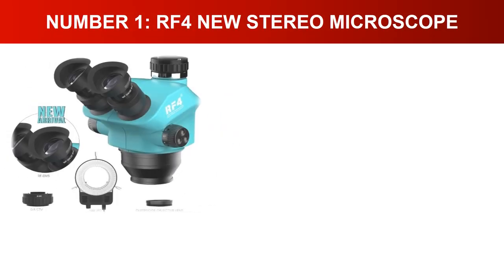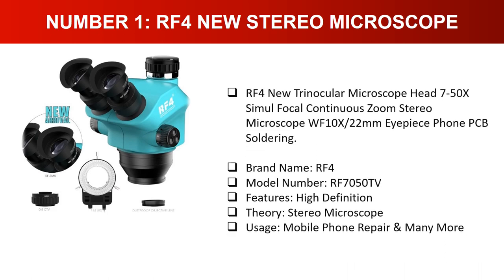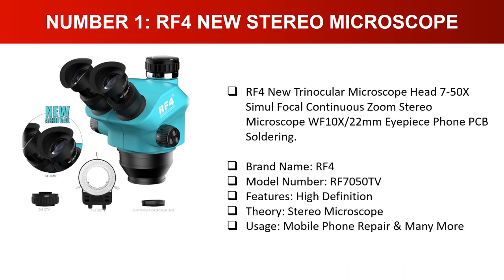Number one: RF4 new stereo microscope. RF4 trinocular microscope head, 7-50x simul-focal continuous zoom stereo microscope, WF10x 22mm eyepieces, phone and PCB soldering use. Brand name: RF4, model number RF7050TV. Features high-definition stereo microscope, usage includes mobile phone repair and many more.